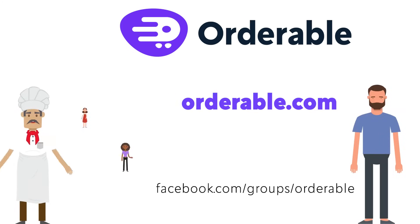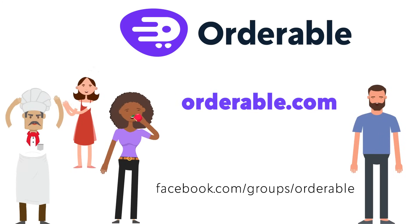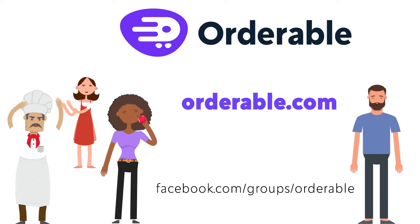To learn more about Orderable and how it can help you increase revenue, check out orderable.com or find us on Facebook at facebook.com/groups/orderable.